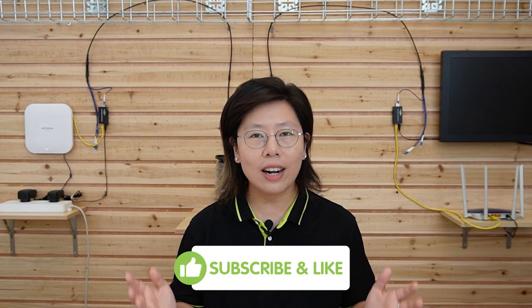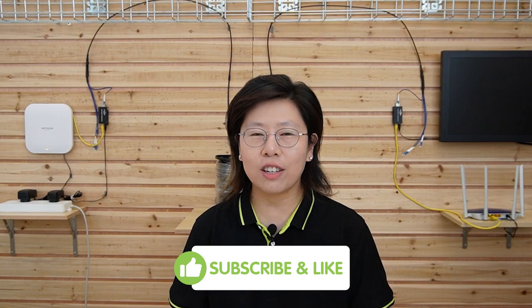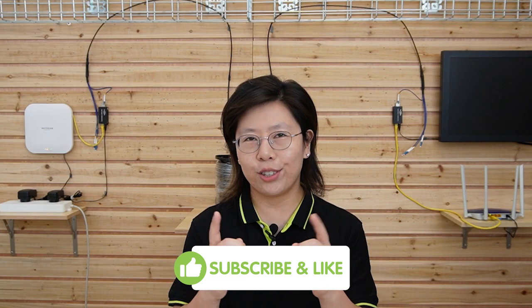Thank you very much for watching. Don't miss out on valuable tips and exciting discussions — hit that subscribe button and join our growing community today. Please like our videos; we appreciate your support.